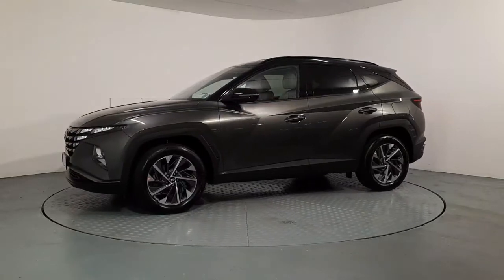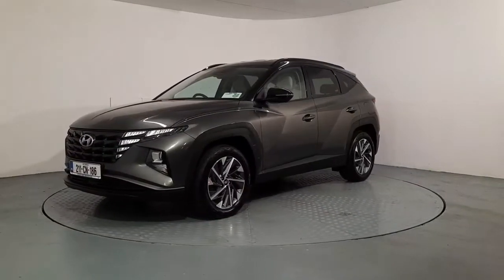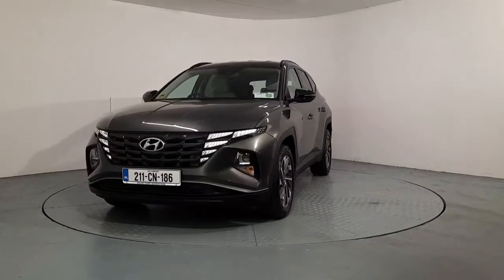How's it going everyone, it's Johnny here from Auto Bowl in Waterford. I'm going to tell you a bit about this 2021 Hyundai Tucson that we have for sale. It's the executive model, it's a 1.7-litre diesel manual.